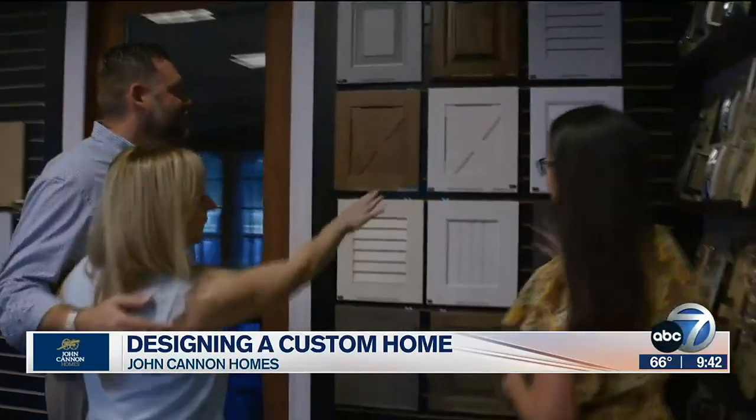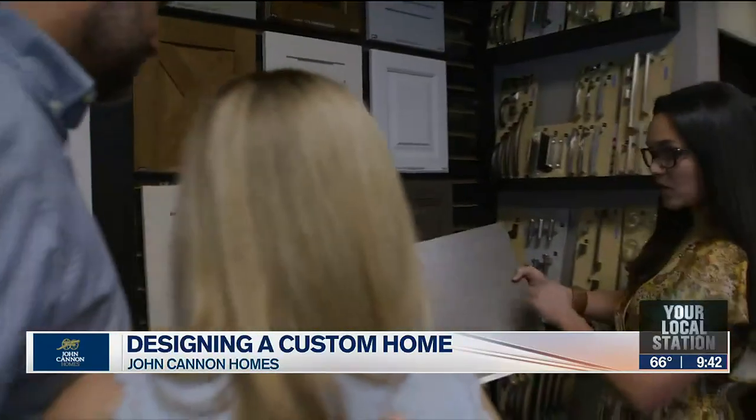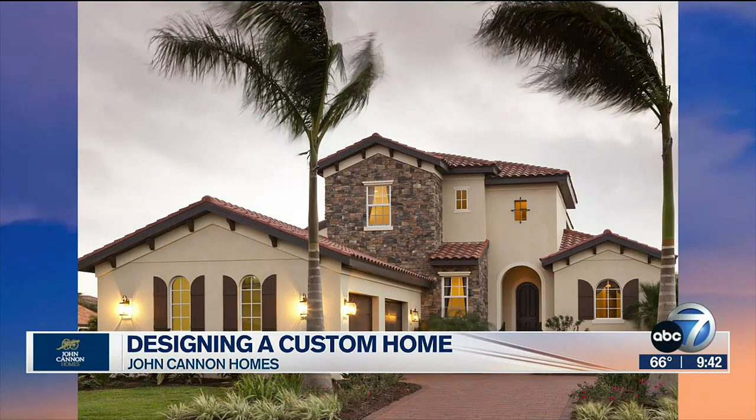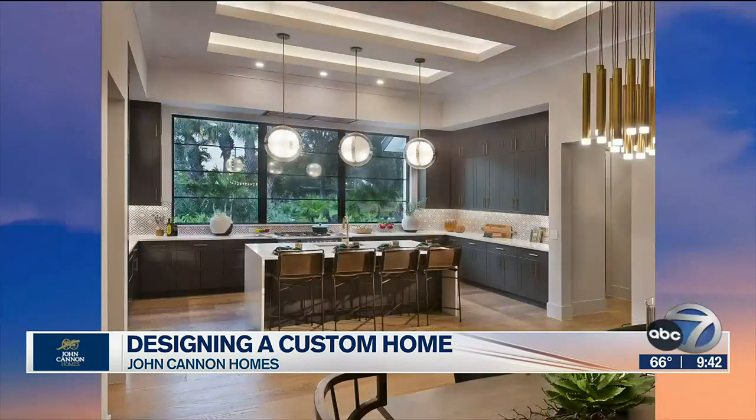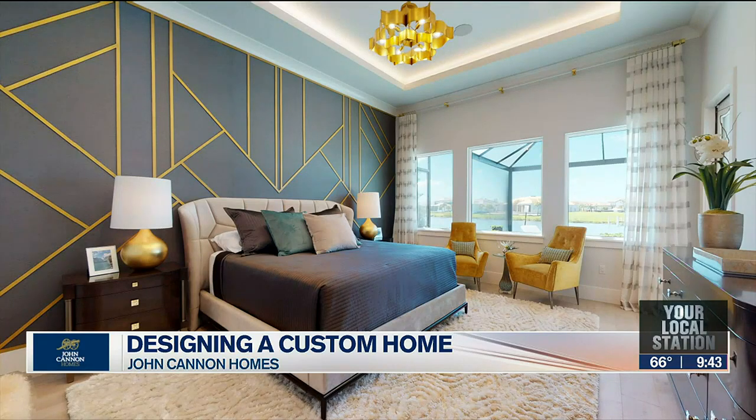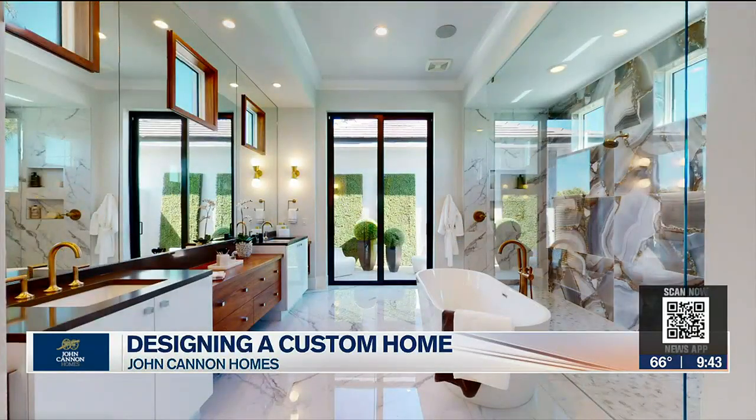Are there certain models of homes that you build, or is it sky's the limit? The sky's the limit. We have models — I'd call them idea homes. One of the first questions I always ask when someone comes in is: don't tell me how much you like it, tell me what you'd change, tell me how you'd make it even better for you. There is no perfect home — every individual wants something unique and has different needs and desires.